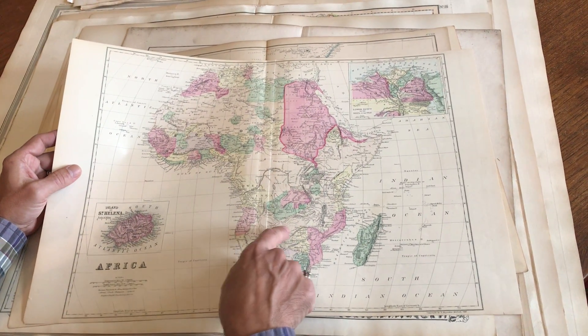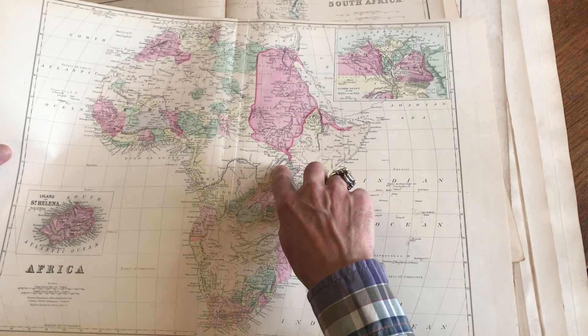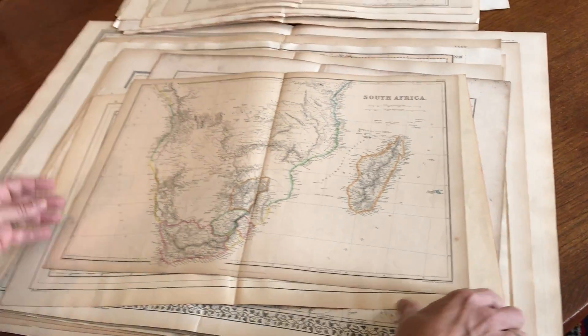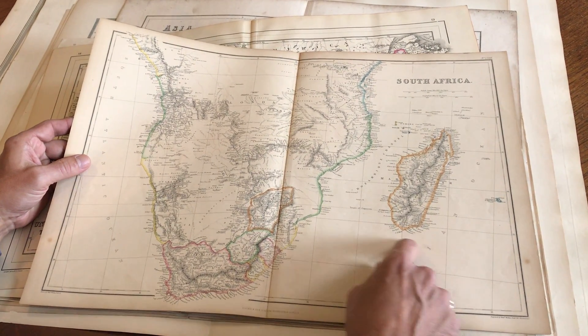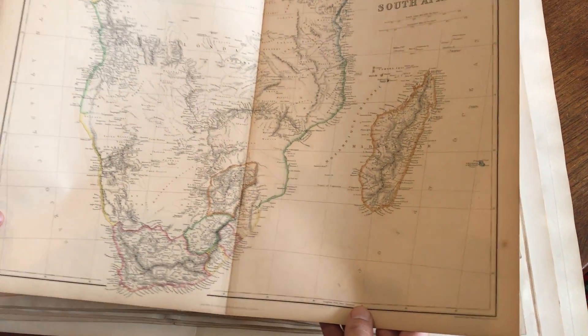And here is a map of the continent of Africa — again, we see a range here, but on our website you'll be able to see it with a little more detail and discussion. This is a nice close-up of South Africa, again middle of the 19th century. It's a Weller map.